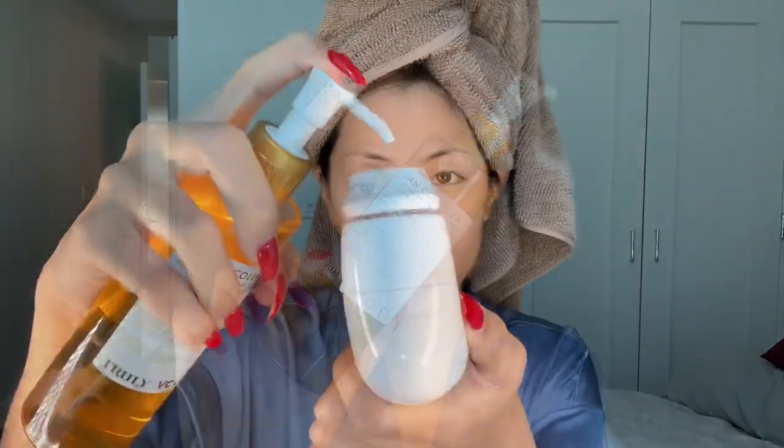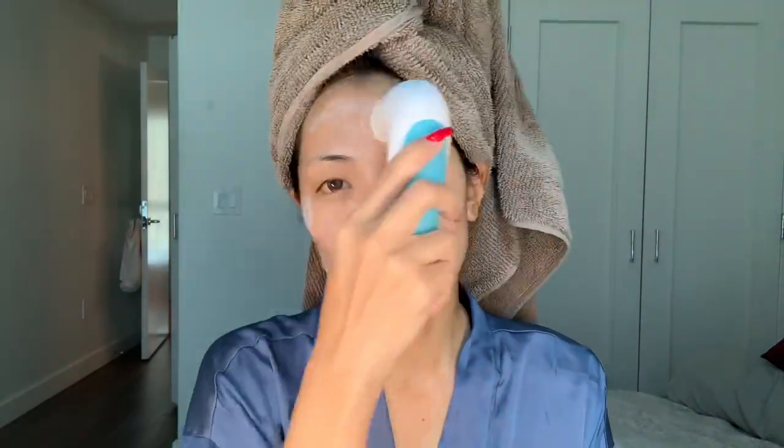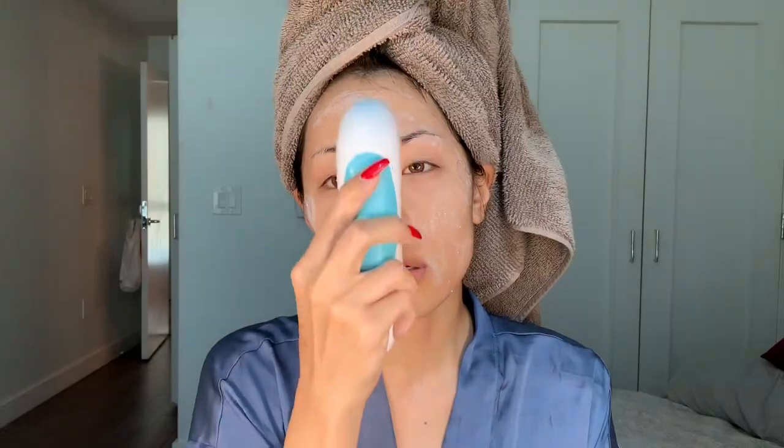Up next is the Vegan Collagen Facial Cleanser which retails for $30 for 8 ounces of product, which is a lot. What I like to do is mix water with the cleanser and apply it with a brush, so it creates this super thick lather that doesn't hurt my skin at all. It's formulated with collagen, retinol, and vitamin C which give your skin a thorough cleanse while infusing it with powerful anti-aging ingredients. The result is cleansed, plumped, youthful skin.